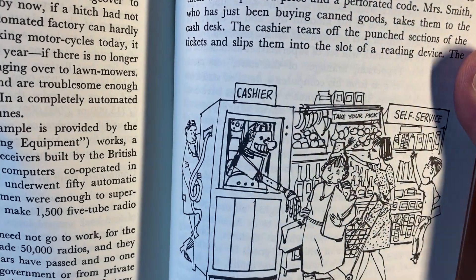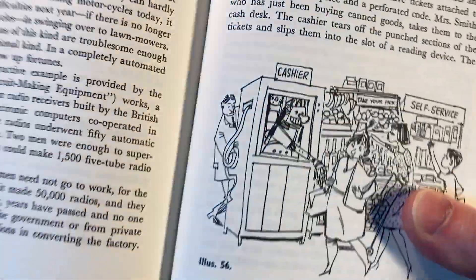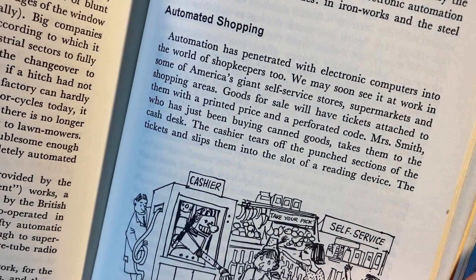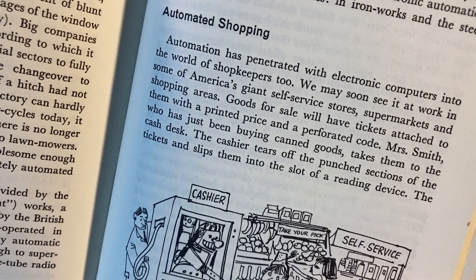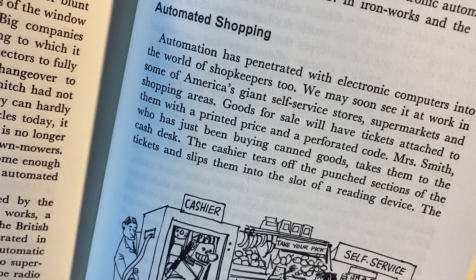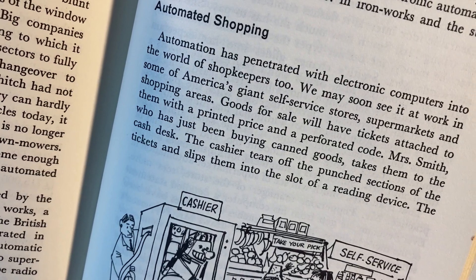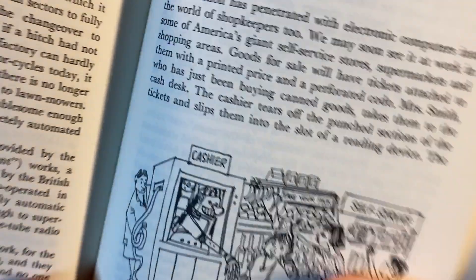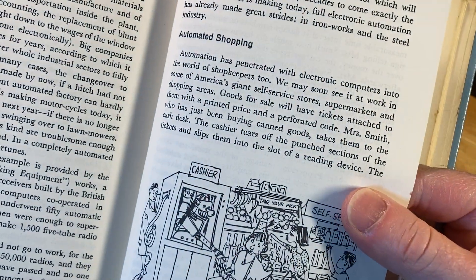Oh, look at that — a cashier self-service, like an automated shopping robot! Automation has penetrated with electronic computers into the world of shopkeepers too. We may soon see it at work in some of America's giant self-service stores — supermarkets and shopping areas. Goods for sale will have tickets attached to them with the printed price and a perforated code. Mrs. Smith, who has just been buying canned goods, takes them to the cash desk; the cashier tears off the punch sections of the tickets and slips them into a reading device. Yeah, they have that at stores now — they scan things!